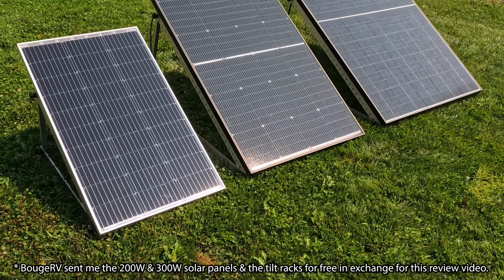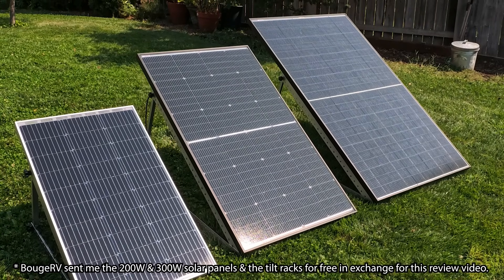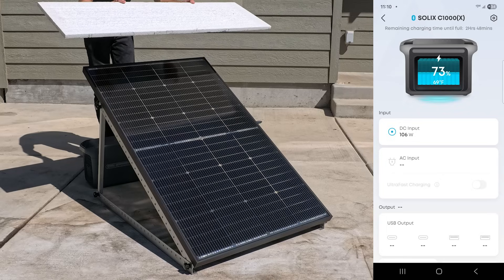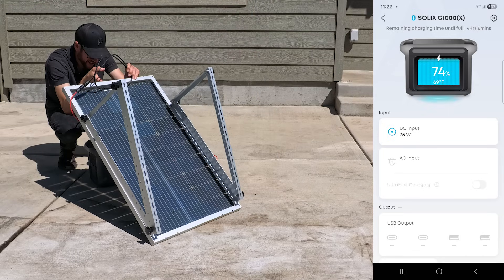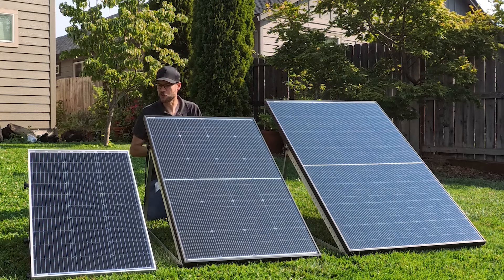In front of me are three bifacial solar panels. Two of them are premium panels made by Booge RV, and one is a budget panel that I purchased on Amazon. I'm going to take you through the data from a series of tests that I put these solar panels through, and in the end we should be able to determine if it's worth spending the extra money for the premium panels or if you should stick with a more budget panel.